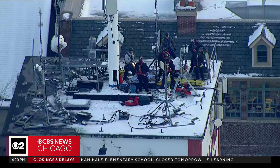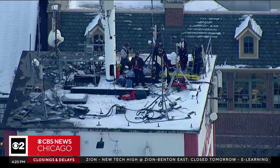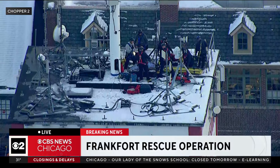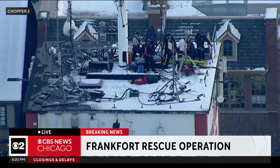We go now to breaking news. You are looking at live video coming in from Frankfurt, where a rescue operation is underway. Let's go to Chris Habermill. Jim and Marie, you're watching a technical rescue underway.